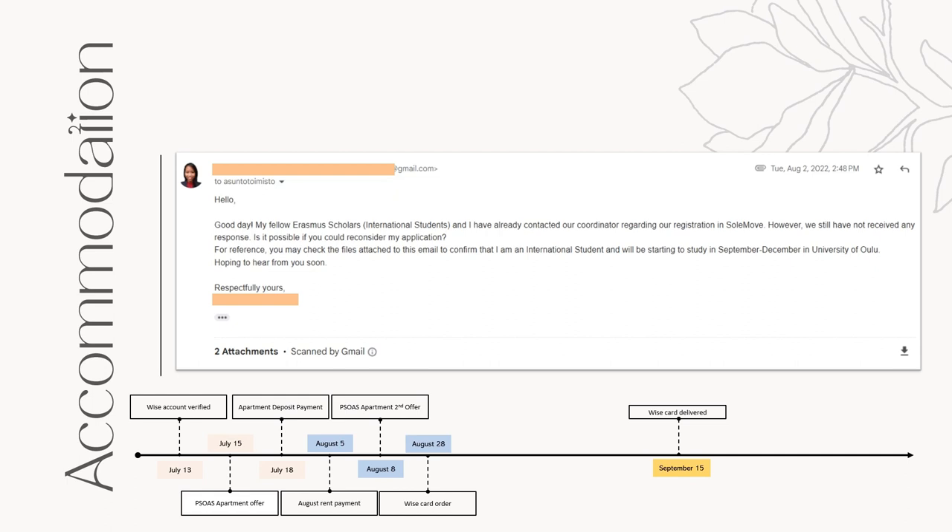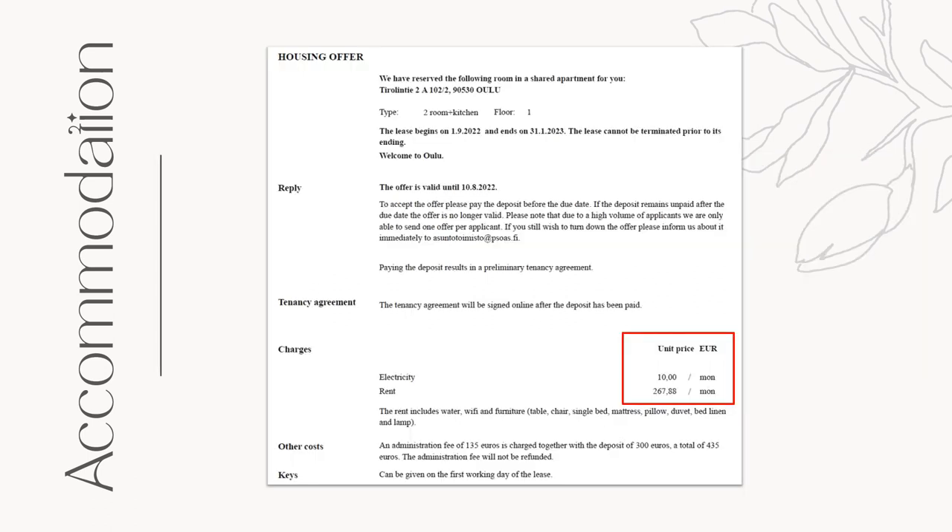But then they said dormitories for exchange students are all fully booked. I was really not that worried since I already reserved one, so I just told them to reserve me a furnished apartment for last minute cancellations. Then finally, on August 8th, I was offered a furnished apartment, which is offered only particularly for Erasmus exchange students. I filled out the cancellation form for the first apartment I reserved, and I didn't have to pay for another administration fee.